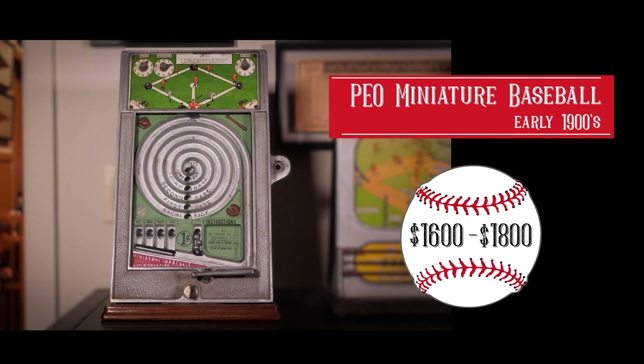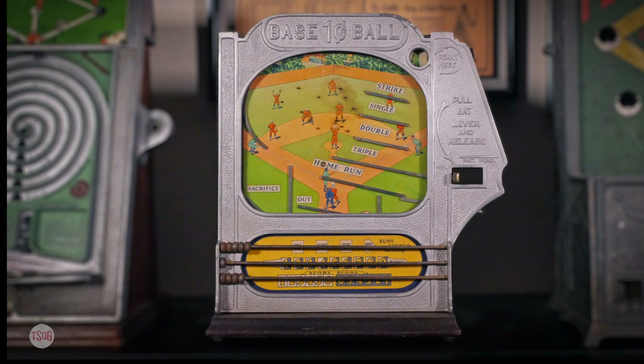Let's go behind the scenes with Mark and Bart. Hey Mark. Hey Bart. How are ya? I'm good, how are you? Doing well, thanks.